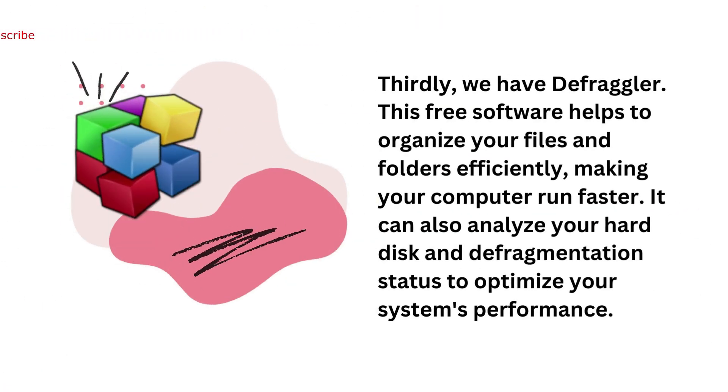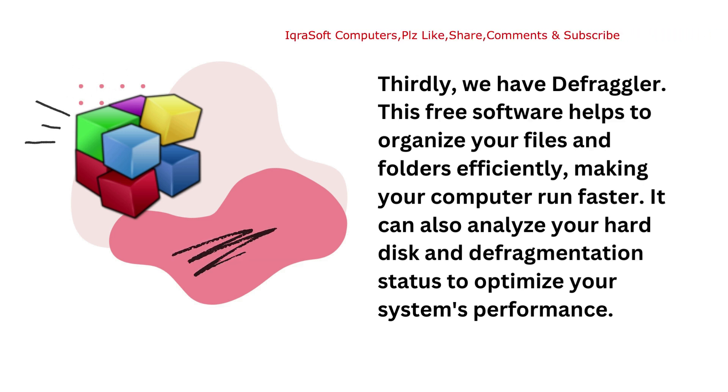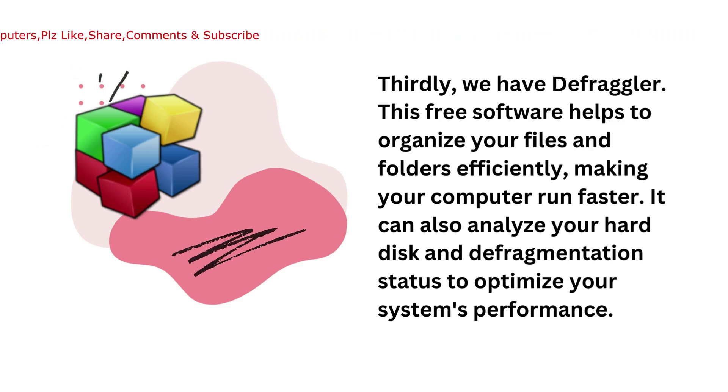Thirdly, we have Defraggler. This free software helps to organize your files and folders efficiently, making your computer run faster. It can also analyze your hard disk and defragmentation status to optimize your system's performance.